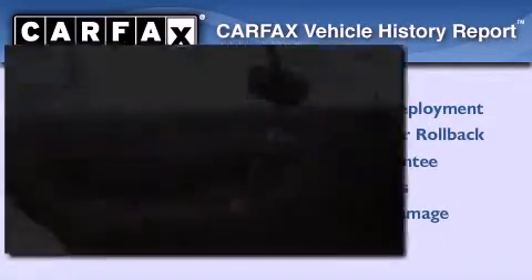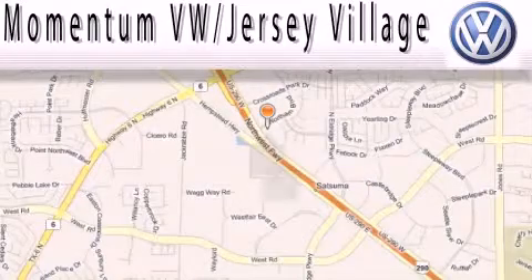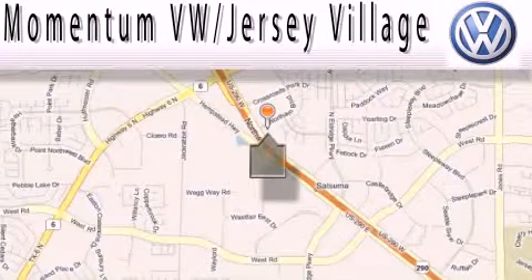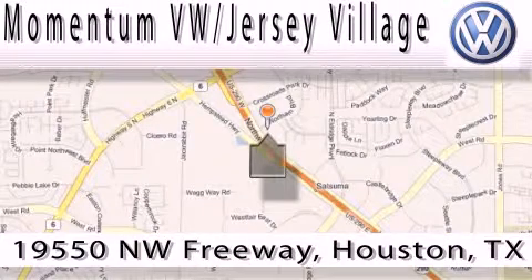Please call today to reserve this vehicle for a test drive. Extreme low-pressure sales, extreme friendliness, and extreme fair pricing — that's Volkswagen of Jersey Village.